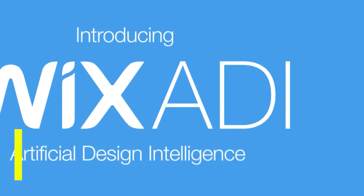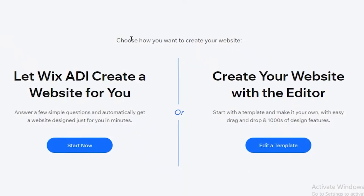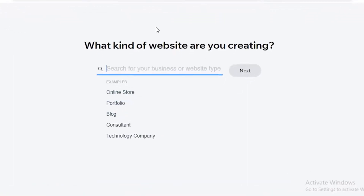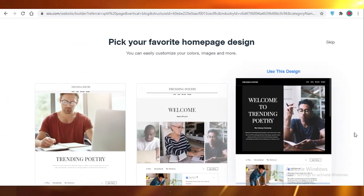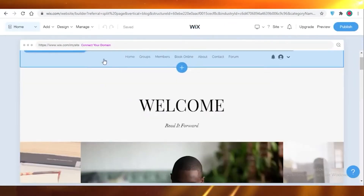Number 2. Wix ADI. Users must respond to a few questions, which takes a few minutes, in order for Wix Artificial Design Intelligence to develop a completely designed website. It will ask you what kind of website to create and what features such as forms, comments, or live chat to add. After that, select a theme, decide on a homepage layout, and add new pages. On the editor's screen, users can launch the site and edit the automatically produced design.